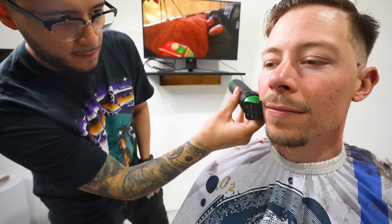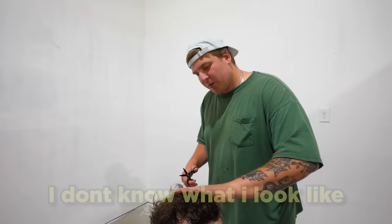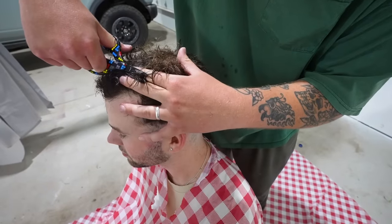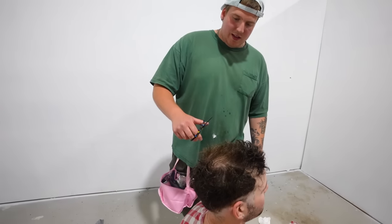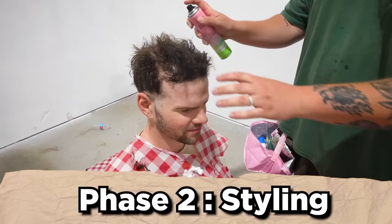He's doing the mustache. I don't know what I look like. Well, you started complaining, so you lost your privileges. I looked horrible — I just looked like a beefy character. That's literally such a good compliment. We're almost done. And voila!